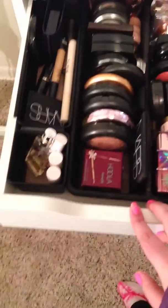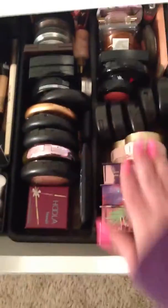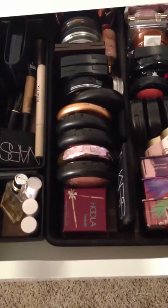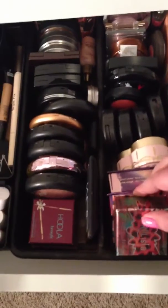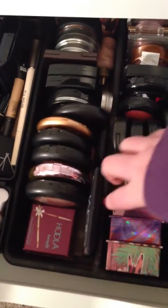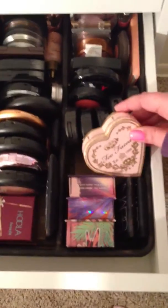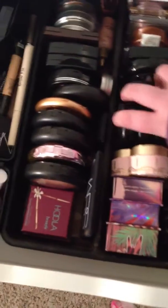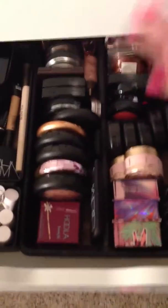Next, these are face products. This row here is all blush. I have my Benefit Box Blush — I have Coralista, Bella Bamba, and Hervana. And then I have my Too Faced, some NARS, and my MAC ones here. And then just some random ones. As they go farther back, they're the ones I use least.